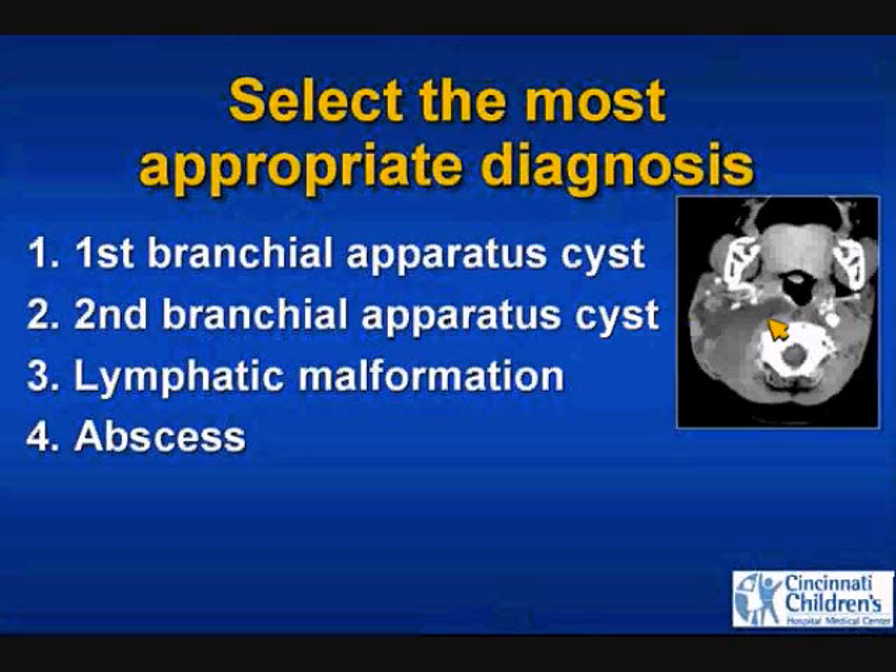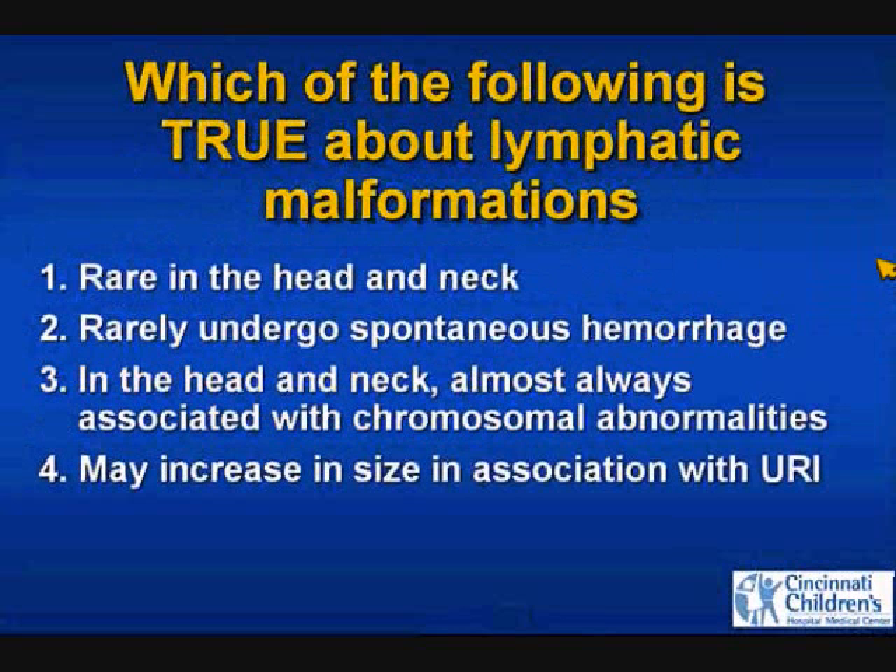We've now moved out of the solid masses and into the cystic. Which are true about lymphatic malformations? They're rare in the head and neck; they rarely undergo spontaneous hemorrhage; in the head and neck they're almost always associated with chromosomal abnormalities; or they may increase in size in association with an upper respiratory infection?